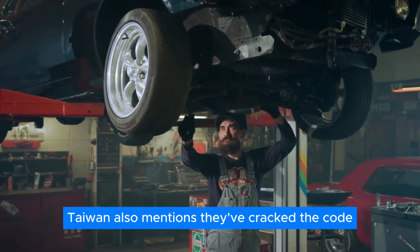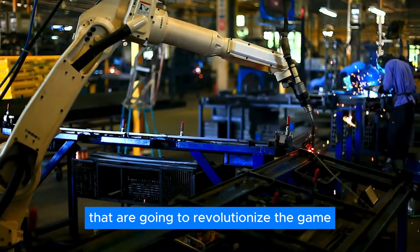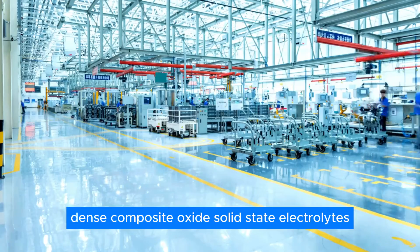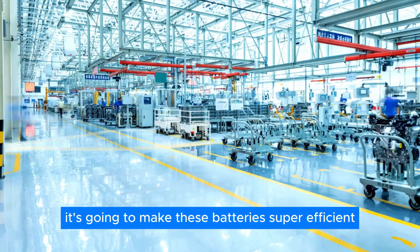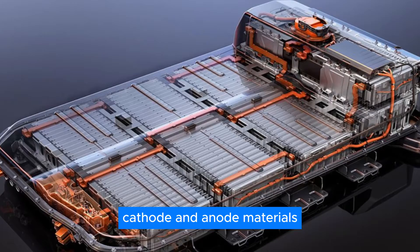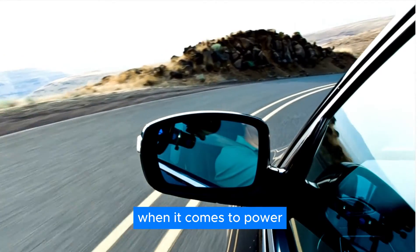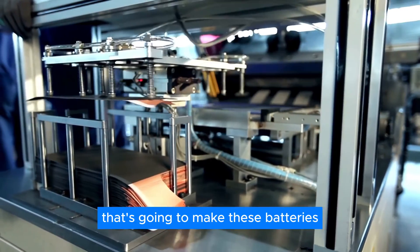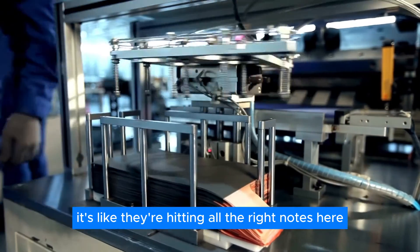Tylon also mentions they've cracked the code on a bunch of key technologies that are going to revolutionize the game. First off, they've come up with ultra-thin, dense composite oxide solid-state electrolytes, which will make these batteries super efficient and reliable. Then there's the high-capacity cathode and anode materials, which are going to pack a serious punch when it comes to power. Tylon also figured out an integrated solid-state B-molding process that's going to make these batteries easier to manufacture.